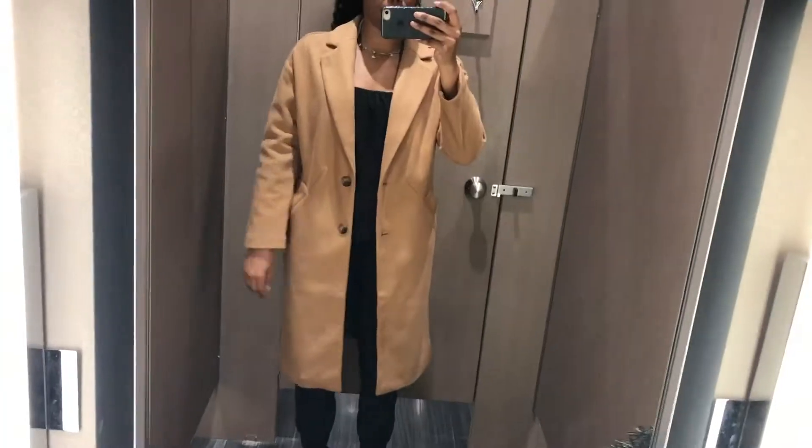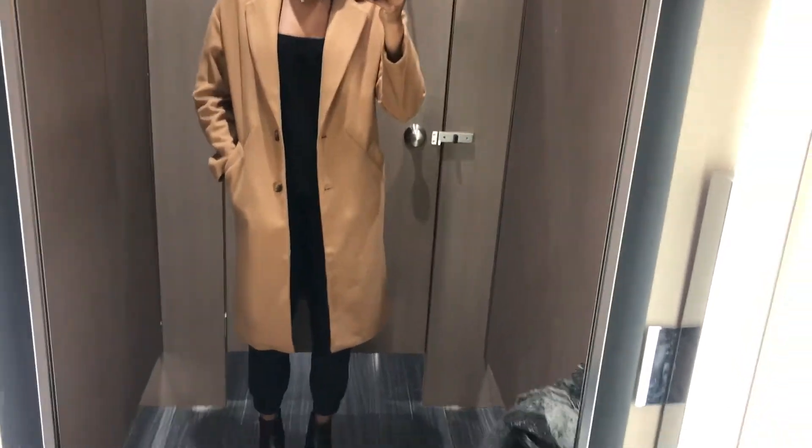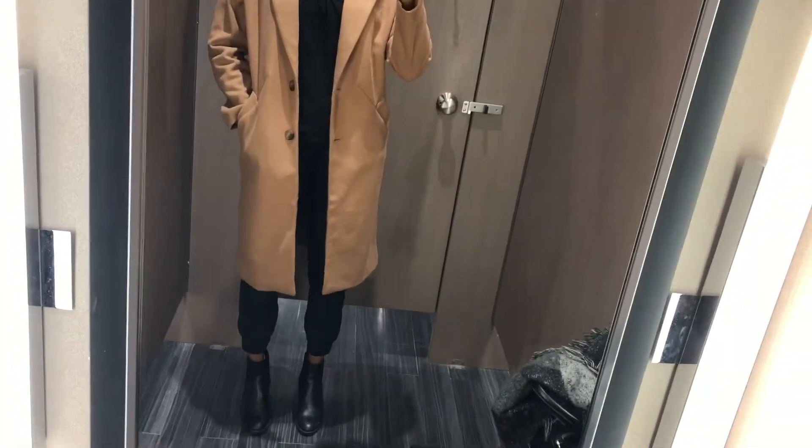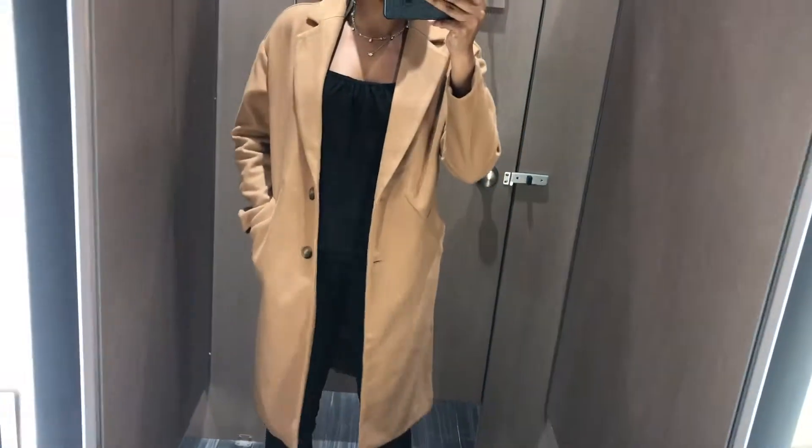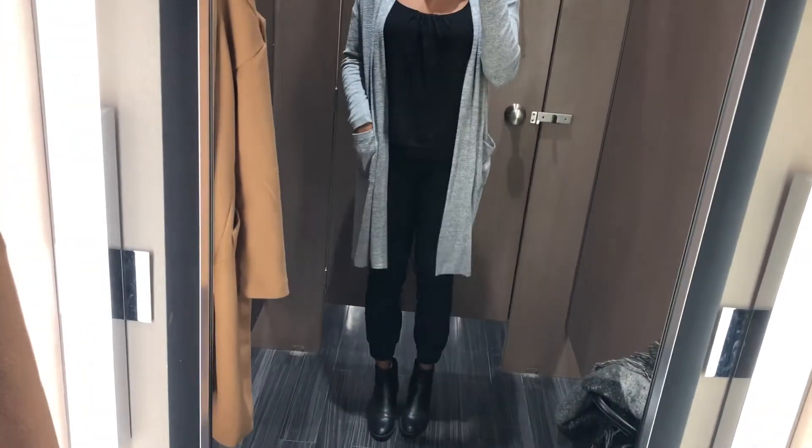I got the bag when the Celine hype was kicking around, because I can't really afford a real Celine bag — but those are not expensive. My top is from Forever 21, as well as my necklace.